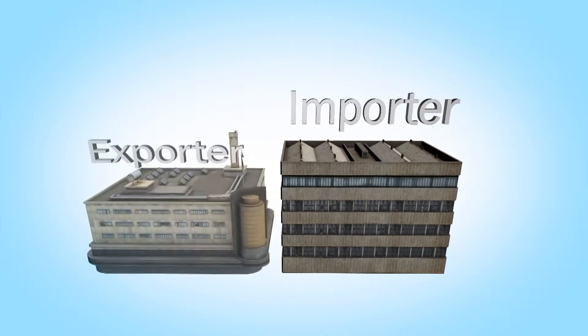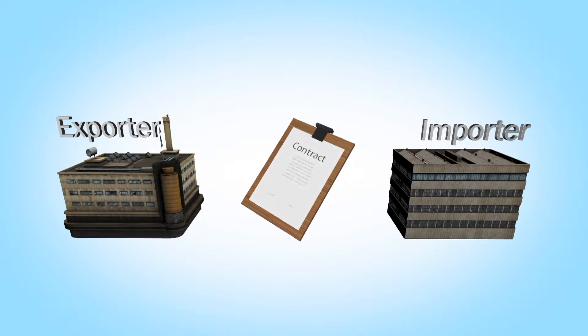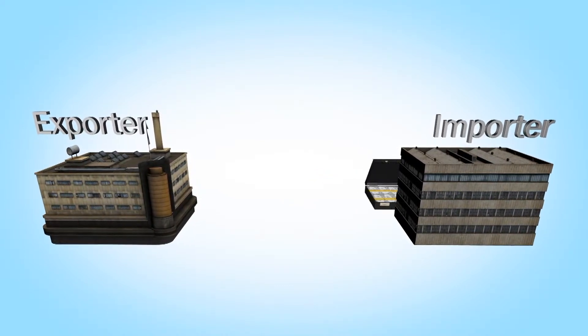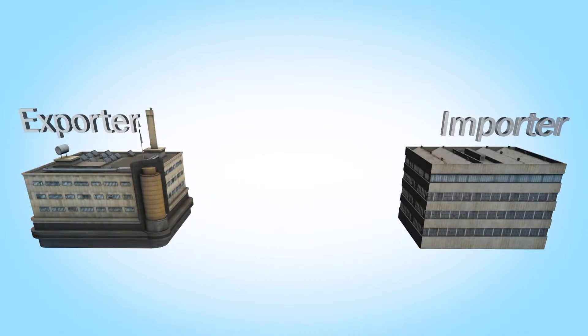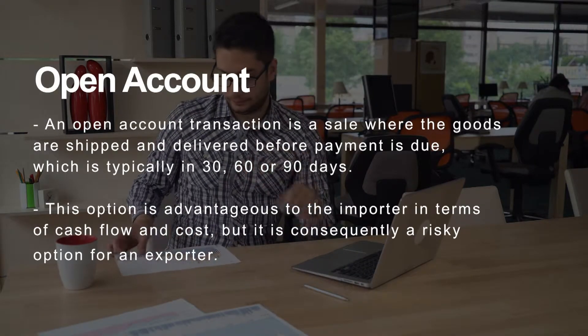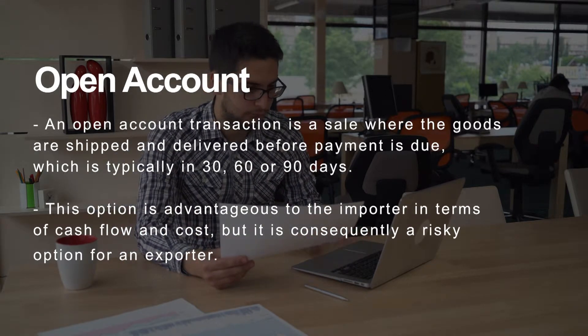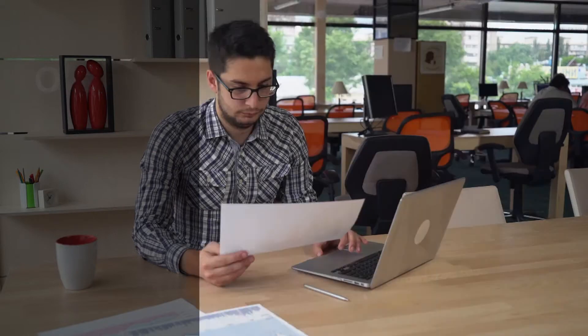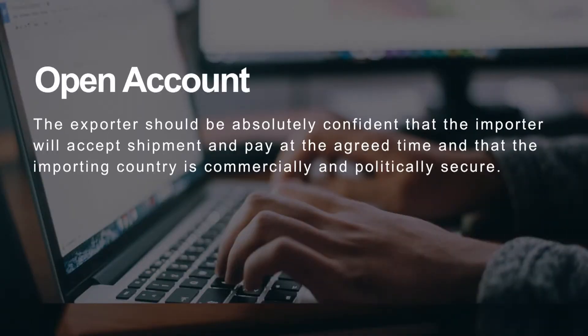This is what open account is. You have your importer and your exporter — they're governed by a contract. Once the goods are sent from the exporter to the importer overseas, funds are then telegraphically transferred back. Open account is where you telegraphic transfer the funds from Australia overseas or from overseas back into Australia, and there's no bank involvement.